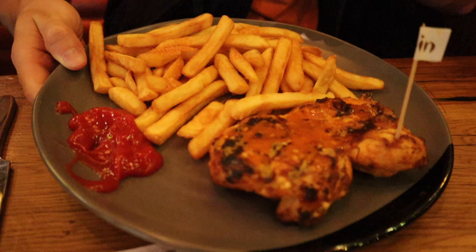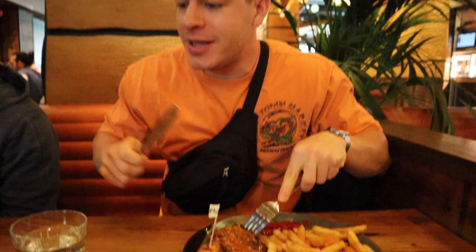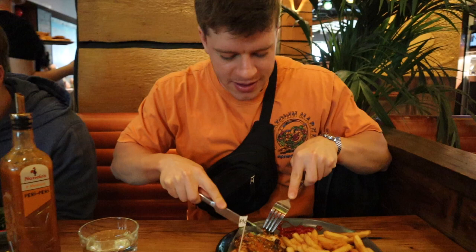Welcome to European food tour part two. We're not quite in Dublin yet but we're in the airport, and I figured I have to get Nando's at some point. We've got the butterfly chicken as well as the peri chips with a little bit of seasoning. I put the Nando's peri peri sauce on there, so we're gonna give this a try.